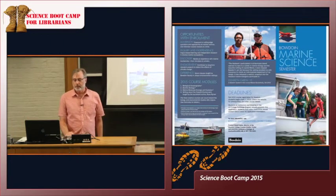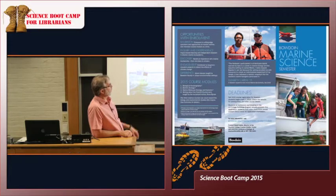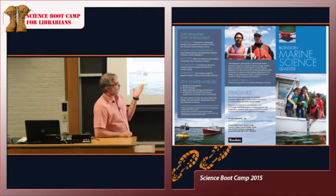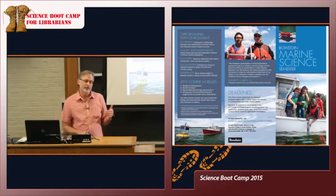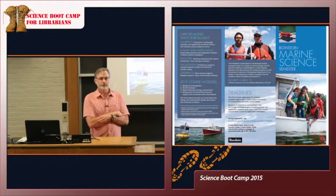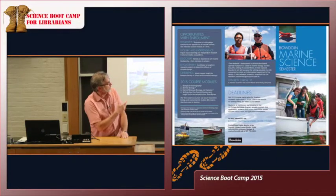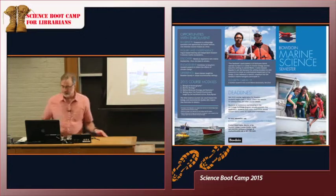We are also starting a semester program in the fall called the Bowdoin Marine Science Semester. This program will use the Coastal Studies Center as a daily teaching location for an entire semester, consisting of four course modules — teaching one course at a time for about three to four weeks, basically the entire day. It gives students an opportunity to be at the Coastal Studies Center and immerse themselves deeply in the process of science. We're excited to start this in fall 2015, and I think it'll be an interesting new dimension for the Coastal Studies Center.